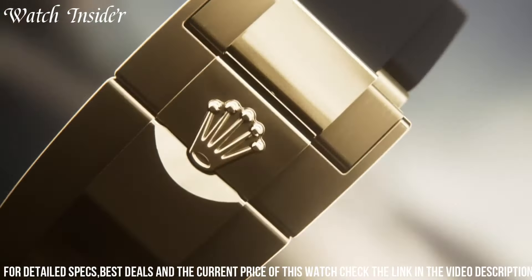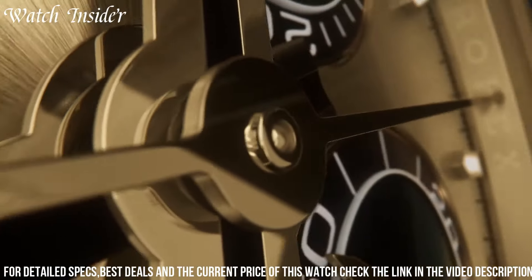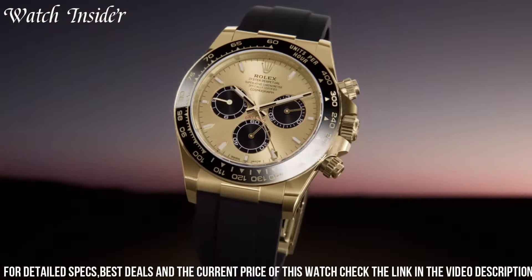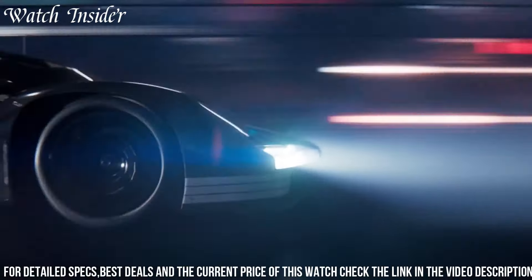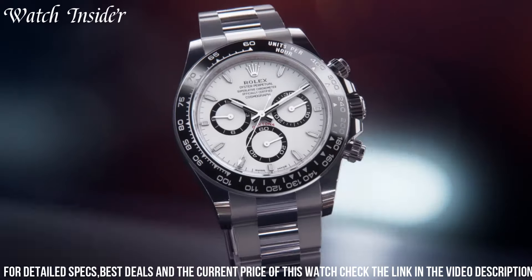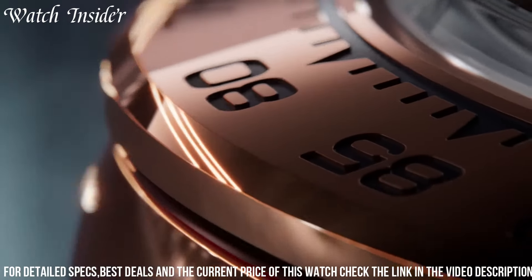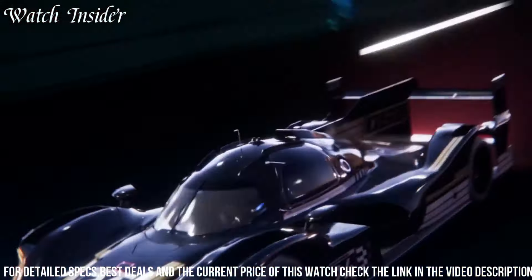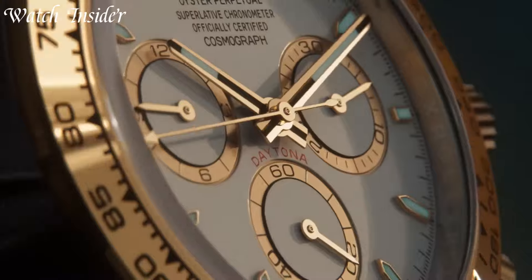Powered by Rolex's in-house automatic movement, it guarantees exceptional accuracy and reliability. With a water resistance of up to 100 meters, it offers versatility for various activities. The new Rolex Cosmograph Daytona is a true embodiment of passion and excellence, making it the ultimate companion for those who appreciate the thrill of speed and the art of horology.